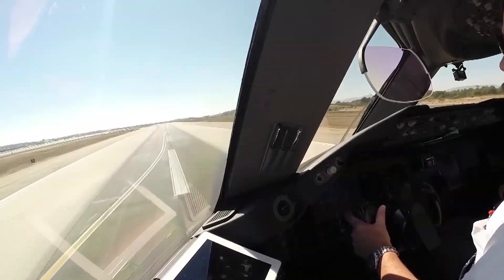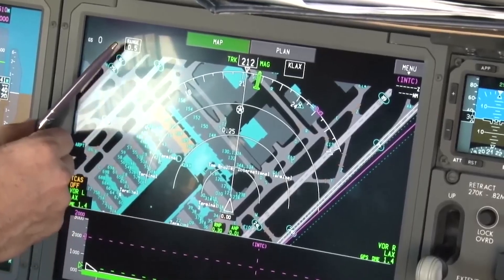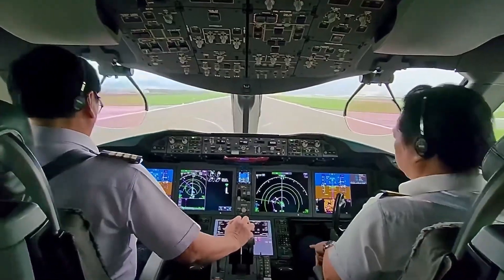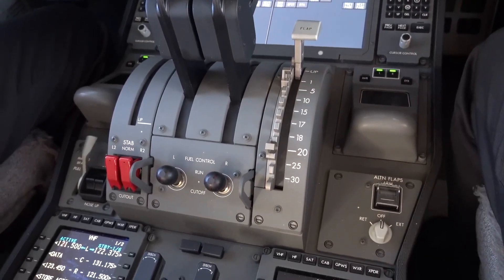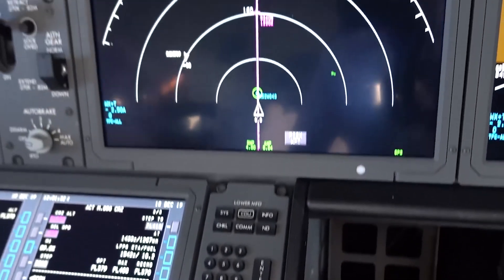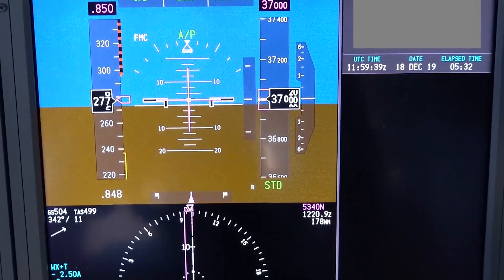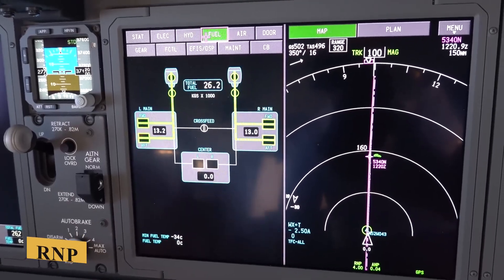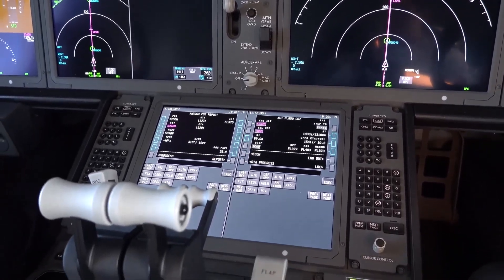The aircraft is equipped with an advanced autopilot system that aids in managing workload and enhancing flight precision. This system supports a wide range of automatic flight functions, from basic autopilot operations to sophisticated auto-landing capabilities, even in low visibility conditions. The 787-9 also incorporates state-of-the-art GPS technology coupled with an inertial reference system to provide accurate real-time positioning, crucial for modern navigation strategies like RNP and RNAV, which improve efficiency and safety, particularly in congested or challenging airspace.